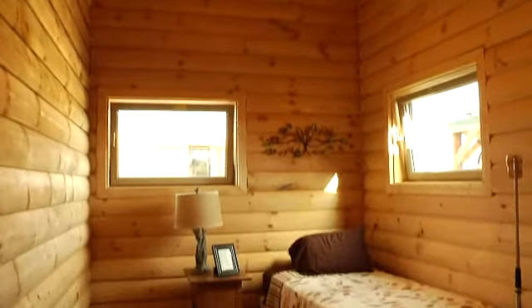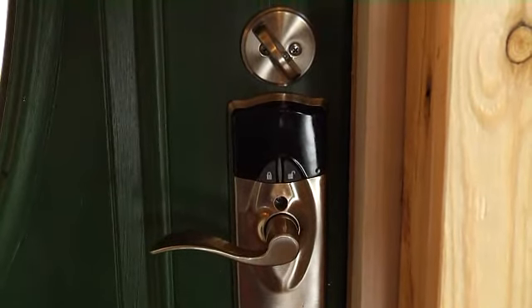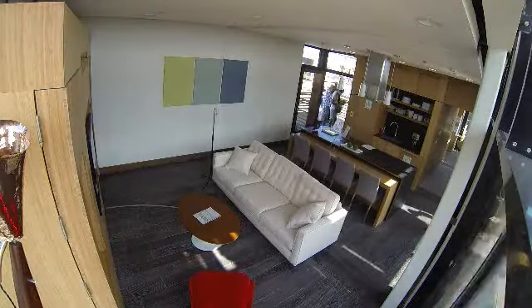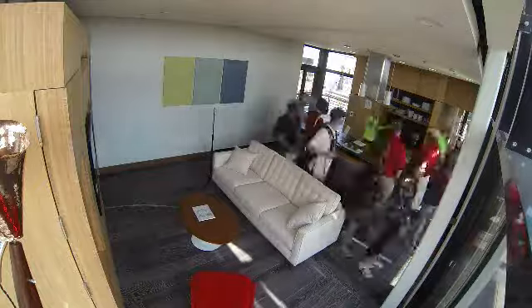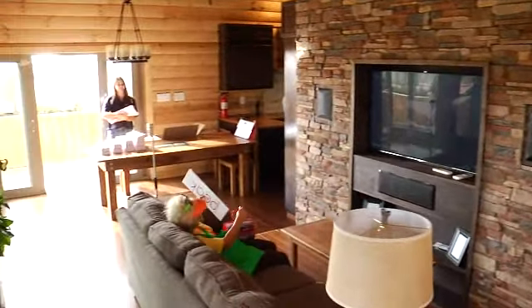Our house is PEAK, or preserving energy with Appalachian knowledge, and it combines modern design with the Appalachian spirit. We've taken the Nexia products, like the locks and the cameras, and we've integrated that into our system. I've seen a lot of different IP cameras and security cameras used in the past for home automation systems, and this one's incredible.